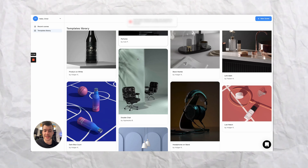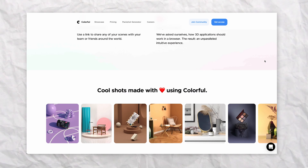In this video, we're walking through software that will let you create studio product photos without the need for expensive cameras, lighting, or even a studio space. Colorful is promising to let you do all of this with just your laptop. Is it too good to be true and should we be worried as photographers? Let's find out.